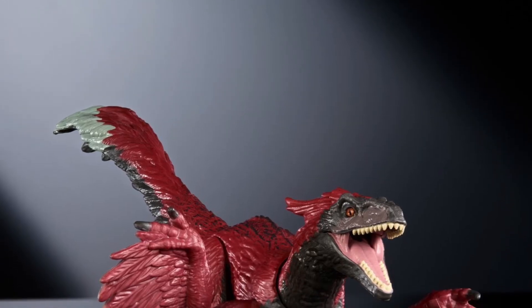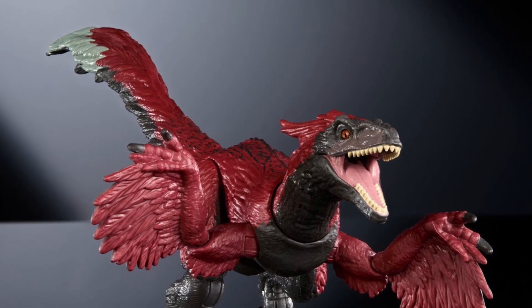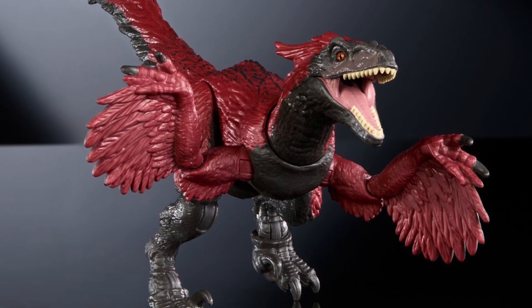I actually like this one. This is coming to us from Entertainment Earth — the Pyro Raptor from Jurassic World. It's $16.99, and you can use our affiliated link to get 10% off.